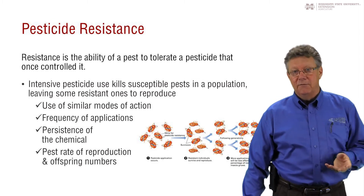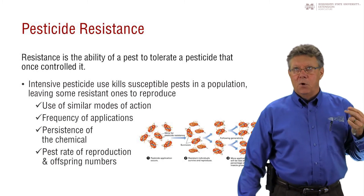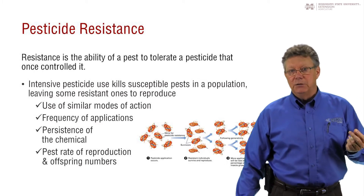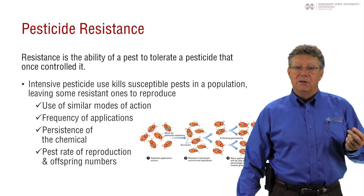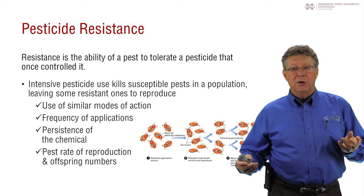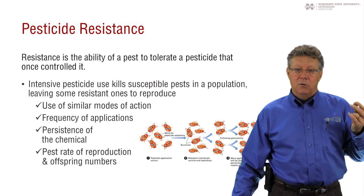And you can, in fact, mix different kinds of chemicals together. But if one of the pests you're trying to control is resistant to one of the modes of action that you're using, then effectively the other pesticide may kill the insect. But anything that survives will also be resistant to that original product.